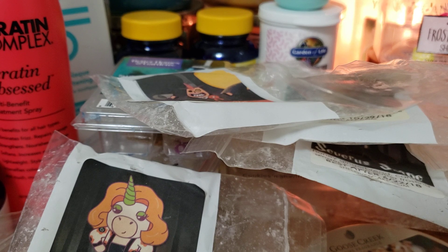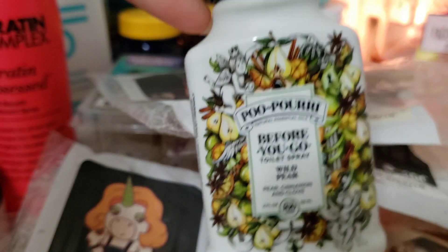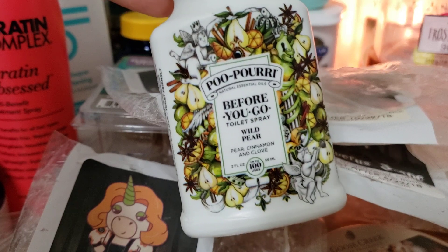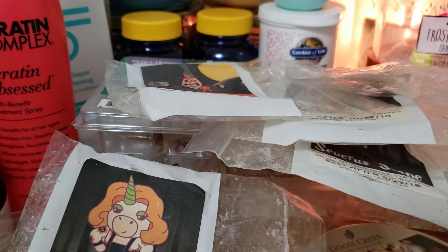Oh, I have another clamshell and a Poo-Pourri I missed at the bottom of the bag. This was one of their fall fragrances. This is Wild Pear - pear, cinnamon, and clove. I love that for the fall. I don't believe you can get it on their website right now.